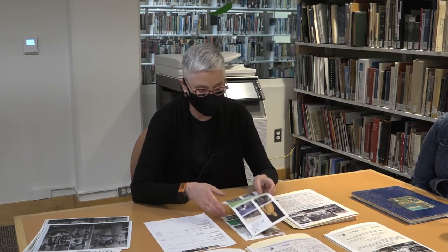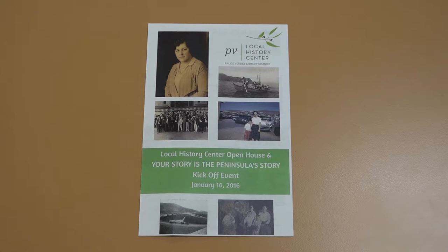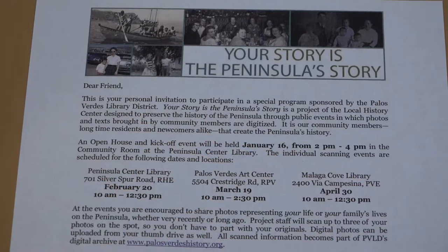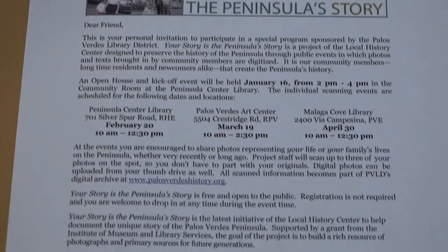Today what we thought we would do for this episode of History on the Hill is to go over how we collect materials for the local history room. Part of it starts with a project we had in 2016 called Your Story is the Peninsula Story. At that time, we discovered that people really wanted more materials in the digital repository. We had a lot of stuff from the 1920s and 30s, but not that much post-World War II, so this was an effort to get more materials and to engage the community in documenting its own history.